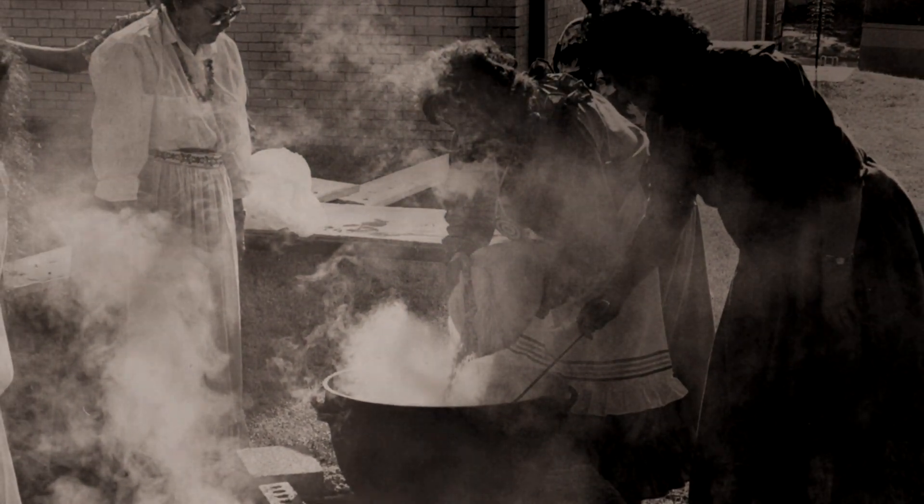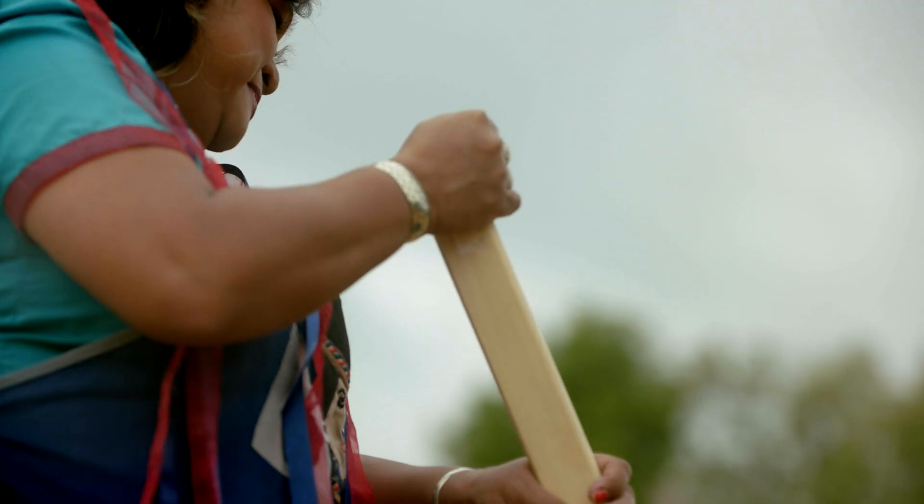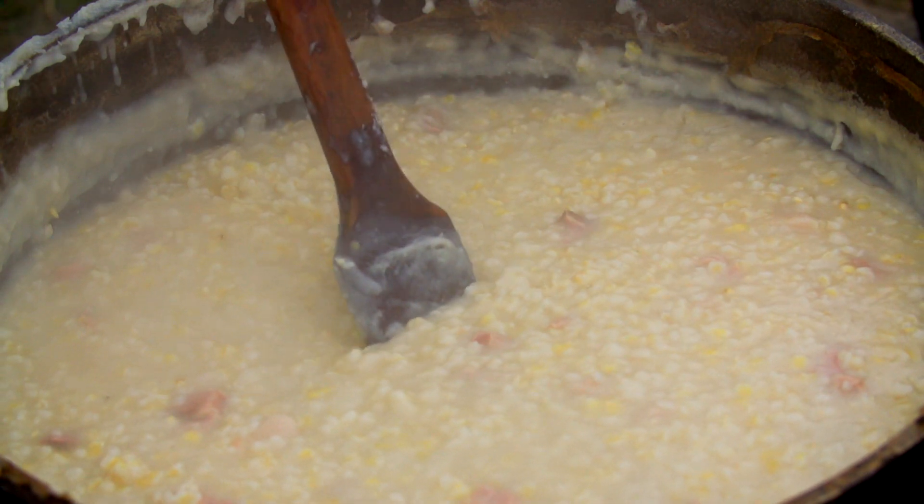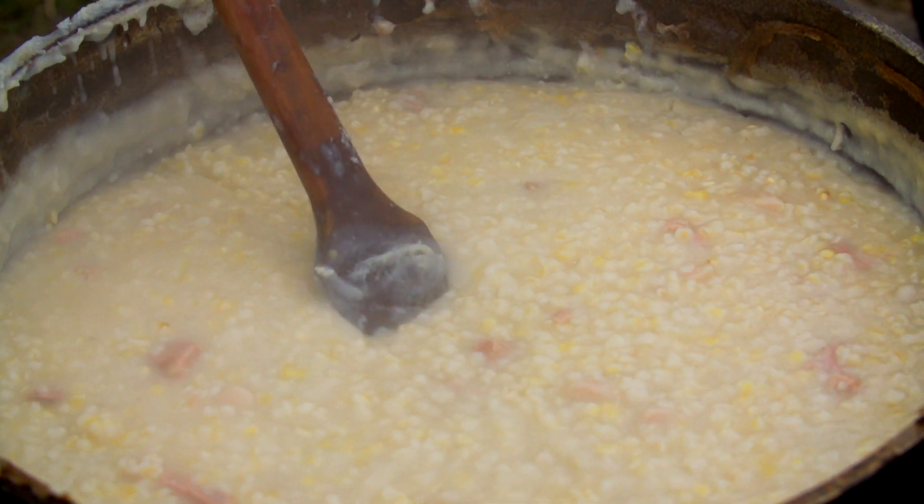So pashofa is a very important dish in Chickasaw families. My cousins and I, we would always expect pashofa when we went to my grandfather's house.